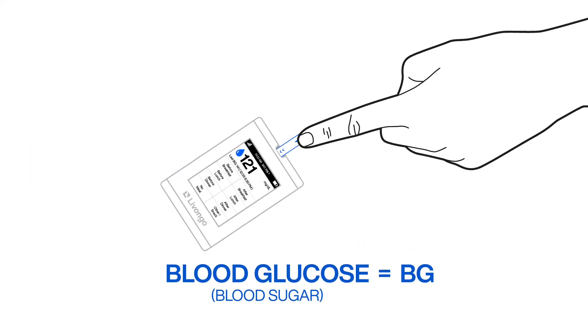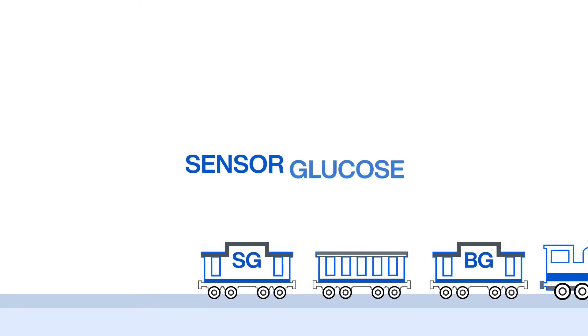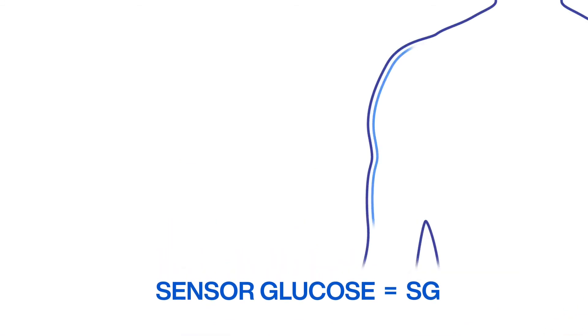BG is what your Livongo Meter measures directly from your blood with a finger stick. Sensor glucose, or SG, boarded later and rides in the caboose down back. SG is the fluid just under your skin that your CGM measures.